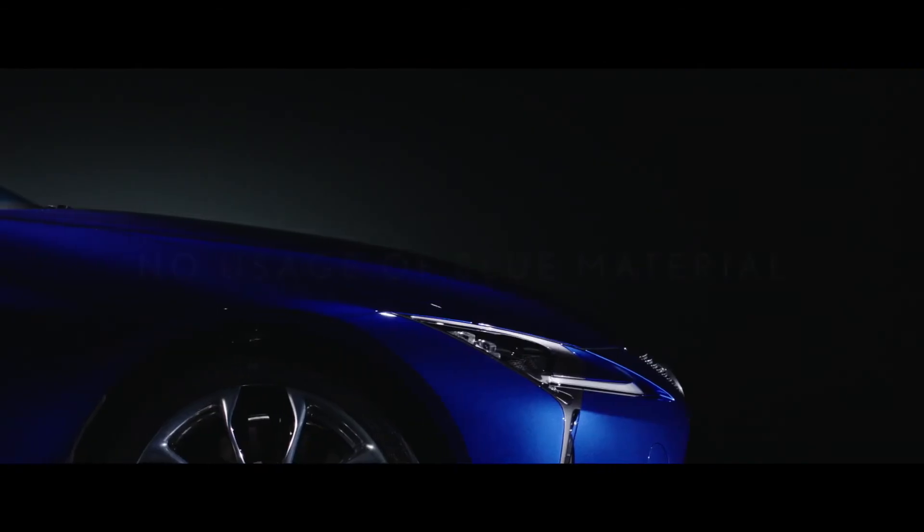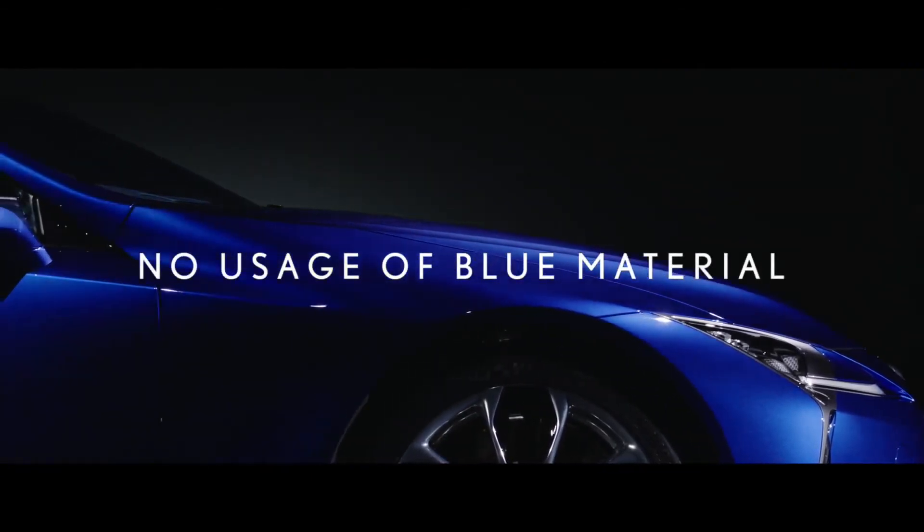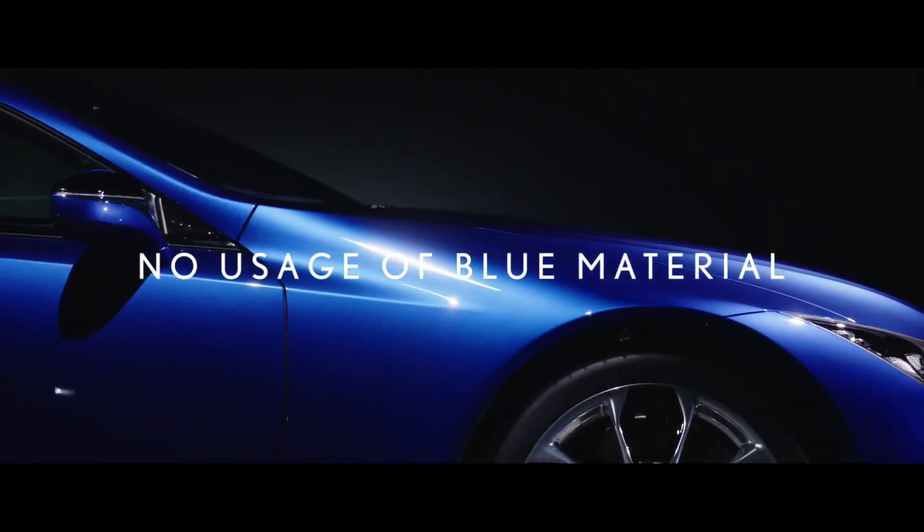What most people would be surprised to find is that if you took the materials used to make the pigment, they have no color. Structural blue does not contain any blue material. It looks blue only because of the interference of light.